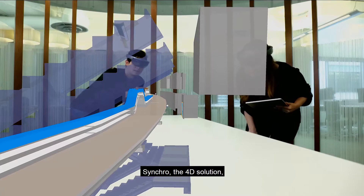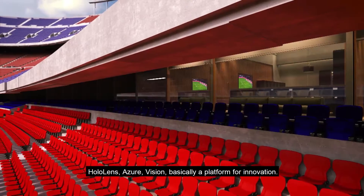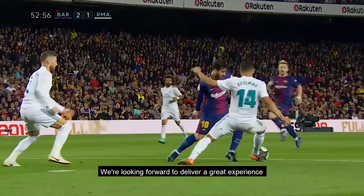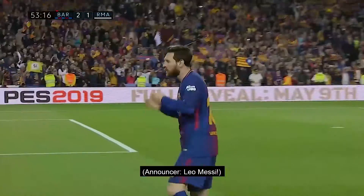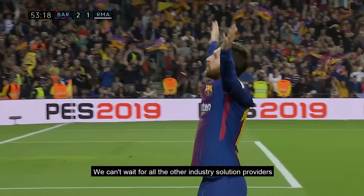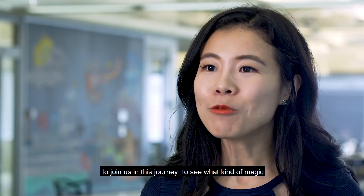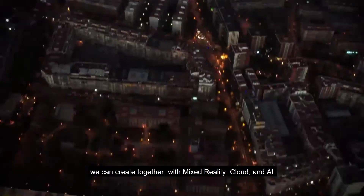Barcelona providing the content and the demand, Syncro the 4D solution, and Microsoft providing the backup of HoloLens, Azure, Vision — basically a platform for innovation. We're looking forward to delivering a great experience to the fans of FC Barcelona. We can't wait for all the other industry solution providers to join us in this journey, to see what kind of magic we can create together with mixed reality, cloud, and AI.